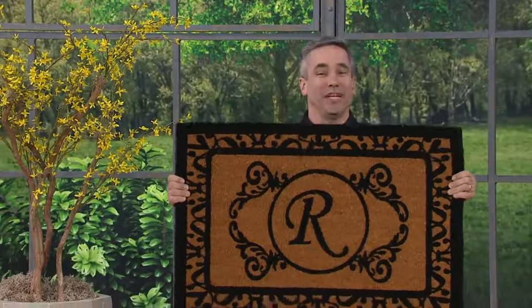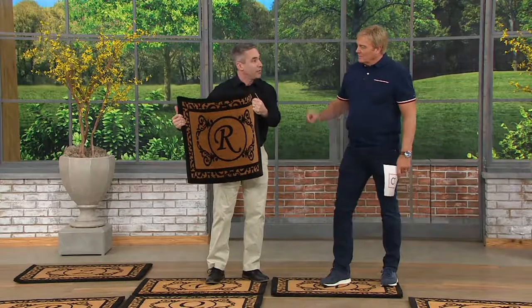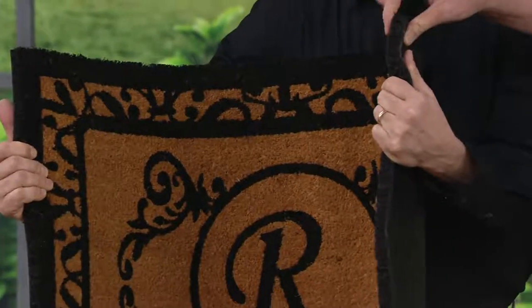This is absolutely beautiful. It is two foot by three foot, monogrammed with your favorite initial. Now it can be your first name, last name — it really doesn't matter. What it does is it gives your home that estate-like look without the estate-like price. This is actually an inch thick of natural coir fiber. That's the fiber from the coconut. Look at how thick this is.